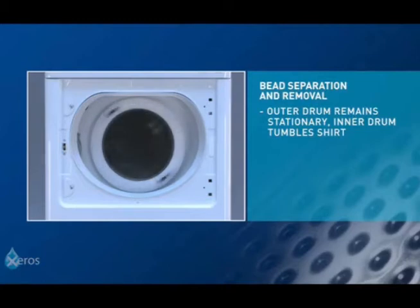The key innovation, if you like, is that the polymer beads replace the majority of water that's usually associated with washing. So the obvious question is: that's all great, but if you discover that you can tumble clothes with these beads and get the cleaning, how do you then get the beads out of the clothes?